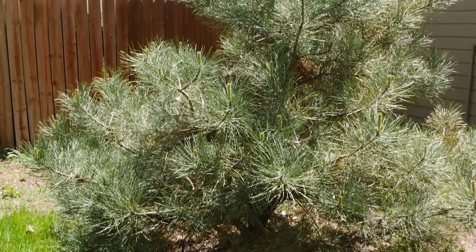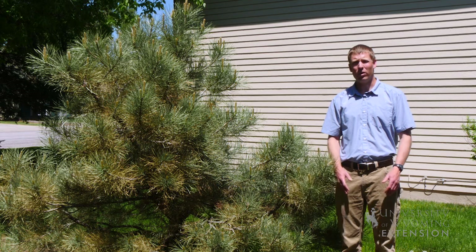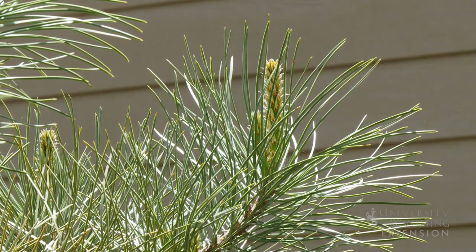Next to me we have a ponderosa pine. The homeowner has been taking good care of the tree, but we're just at that point where they need to make the decision to continue letting the tree grow or cut it down and start all over.